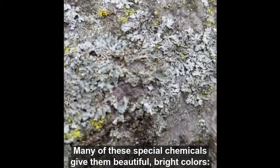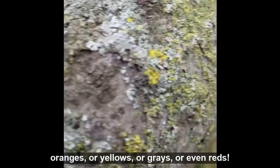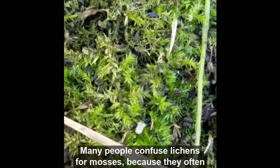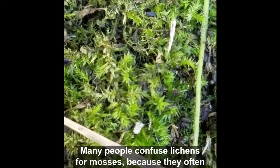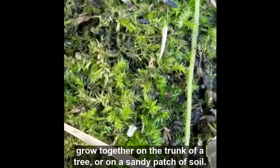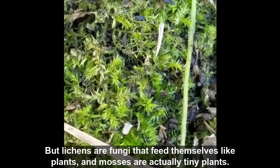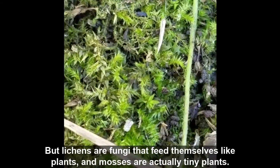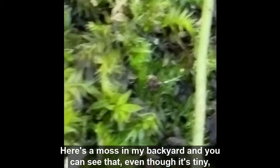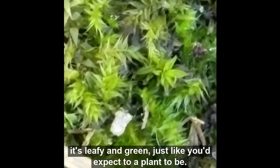Many of these special chemicals give lichens beautiful bright colors — oranges or yellows or grays or even reds. Many people confuse lichens for mosses because they often grow together on the trunk of a tree or on a sandy patch of soil. But lichens are fungi that feed themselves like plants, and mosses are actually tiny plants. Here's a moss in my backyard, and you can see that even though it's tiny, it's leafy and green just like you'd expect a plant to be.